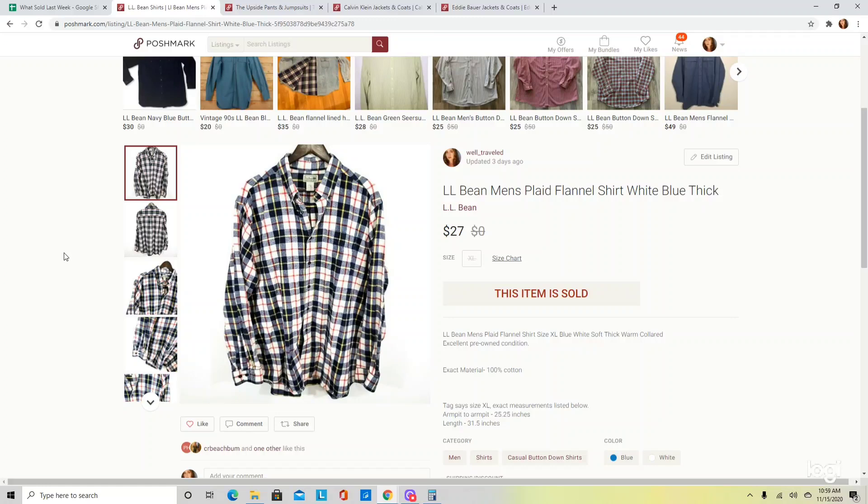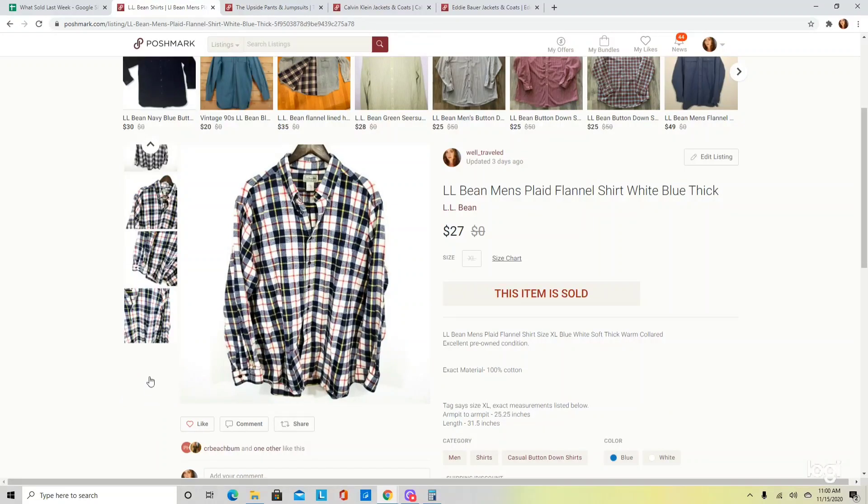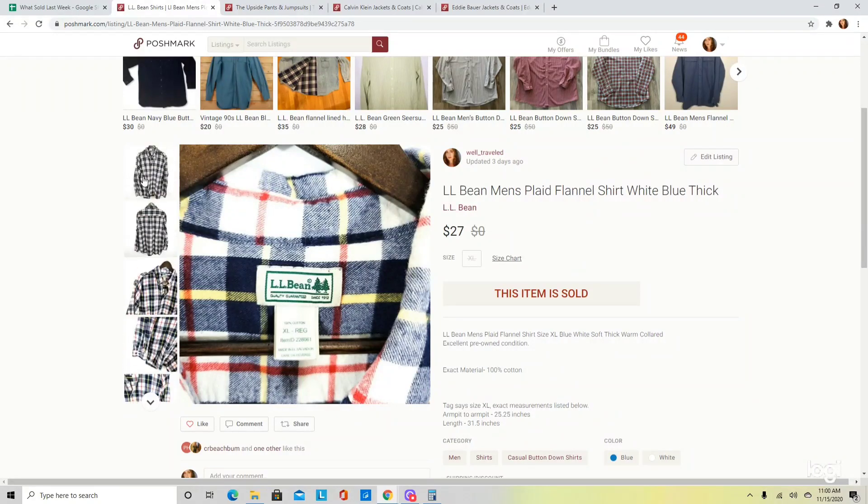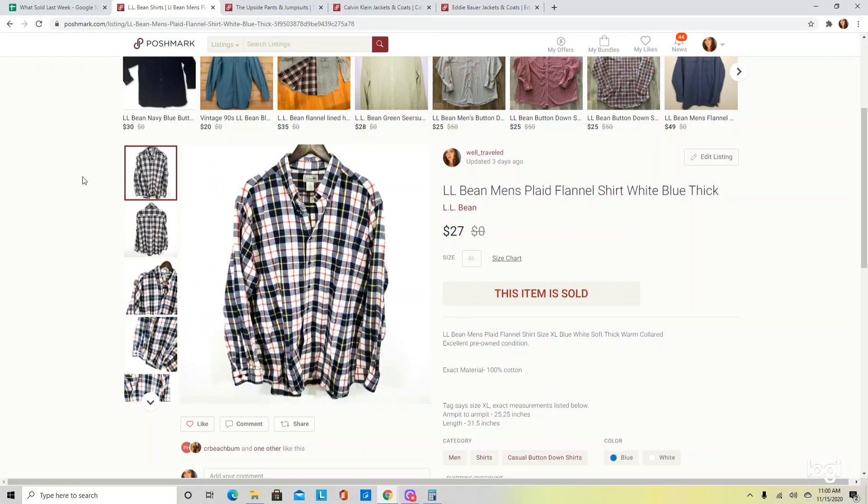This is a men's plaid flannel shirt. Plaid flannel shirts as well as shirt jackets do very well during this time of year, so I am always trying to find them in well-known brands. In this case it is by L.L. Bean, and they really make some quality men's flannels. This was also an extra extra large, which I think helped to sell it. This sold for $27.